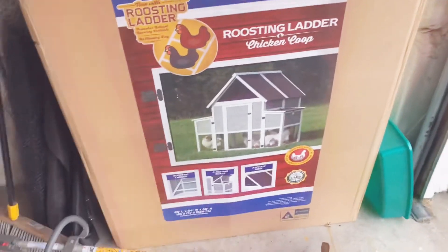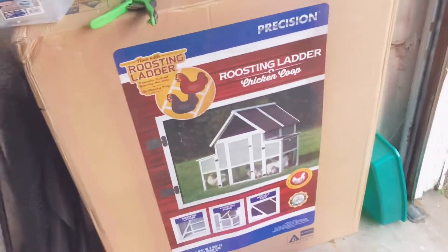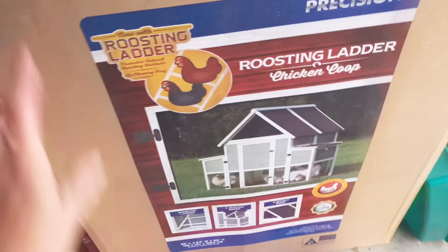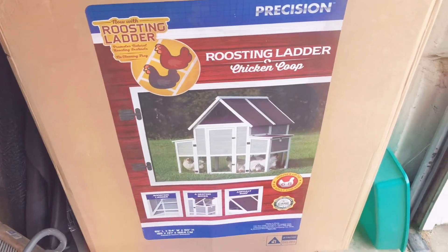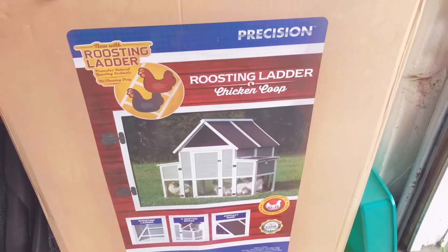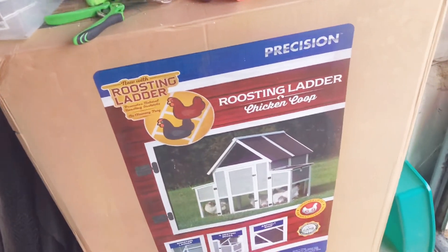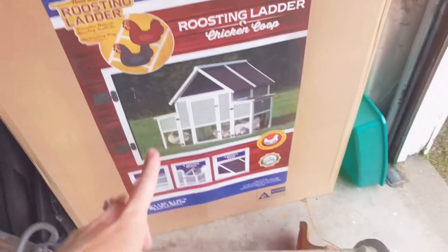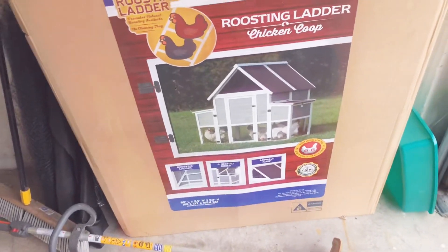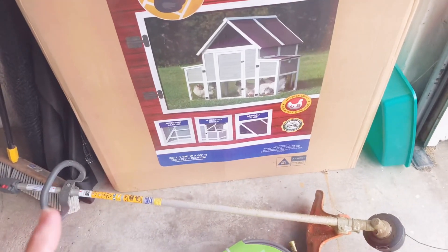So this is their coop. We have to literally mow our lawn about two times a week because the grass grows so fast here. This is going to be their coop right here — we need to set it up. I got it probably two weeks before I got the chickens. If you guys keep up with my videos, there's a video where I bought a coop online, and it came completely damaged, so I sent that back and got a refund. I went up to our Tractor Supply and got this one — it was actually on sale.